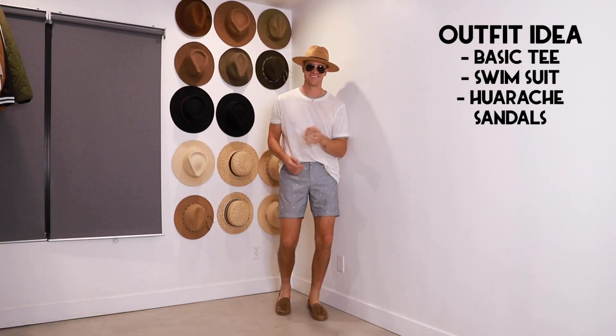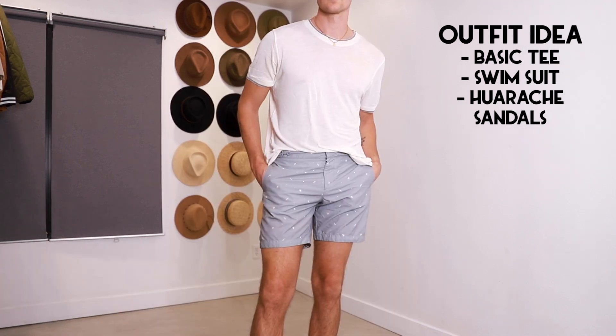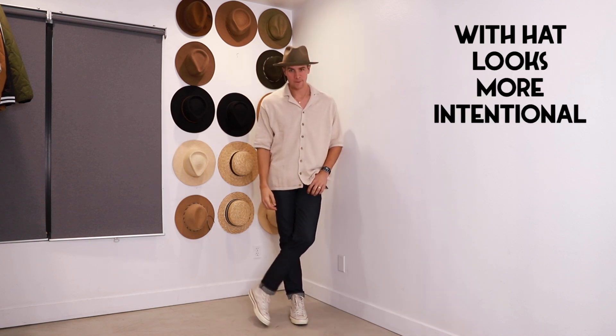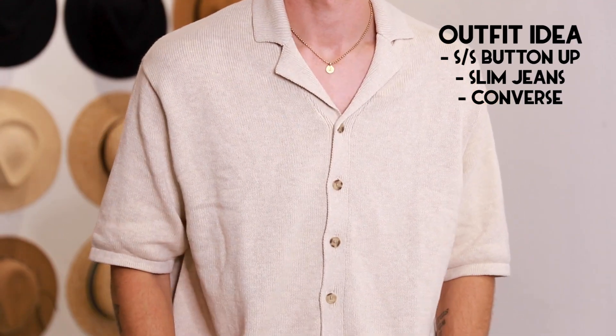Let's talk more specifically about how you can style these hats. With straw, this is a style you wear in warmer weather, at least for me. So if I'm going to be wearing something to the beach — like linen or just anything super casual — these hats are an easy way to add sun protection but also a lot of extra style to your outfits. If you're just wearing a bathing suit and a t-shirt with some sandals, a hat like this is an easy way to look a lot more put together and not quite as casual.